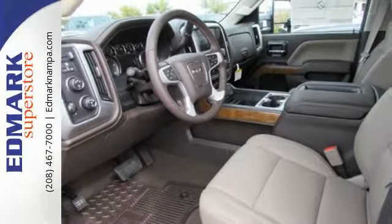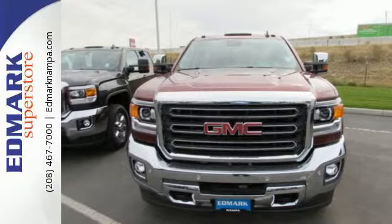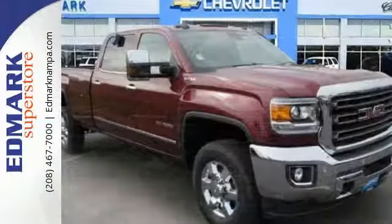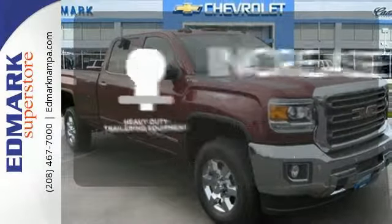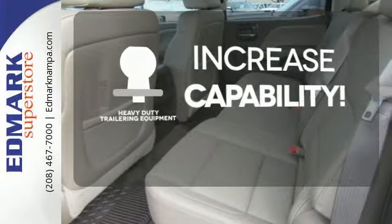The roll-formed box bed is stronger, lighter, and durable, and it also includes four standard upper tie-downs to help secure your payload. You're set to handle any job or haul any of your toys with the included heavy duty trailer equipment.